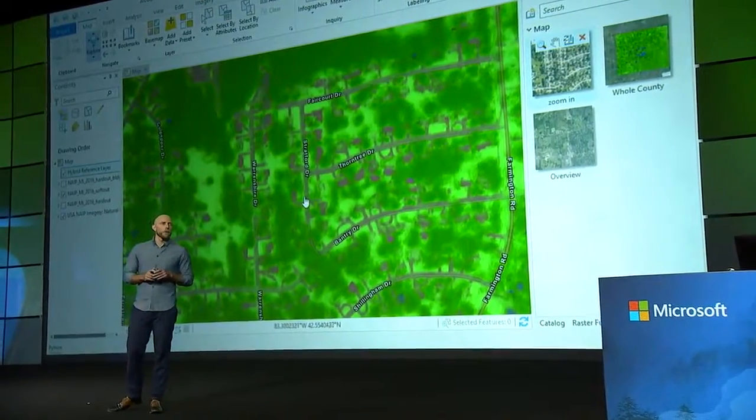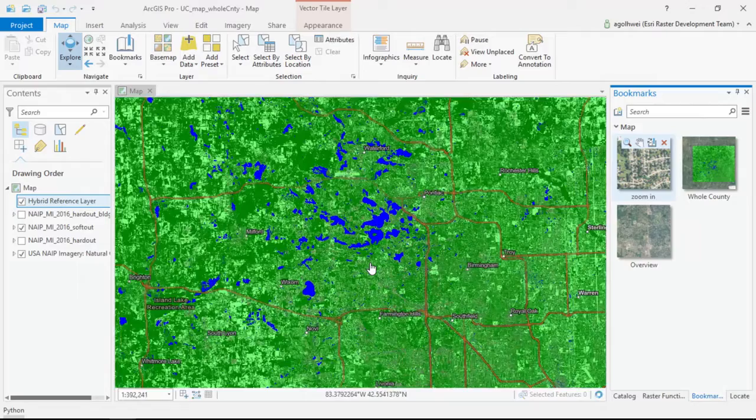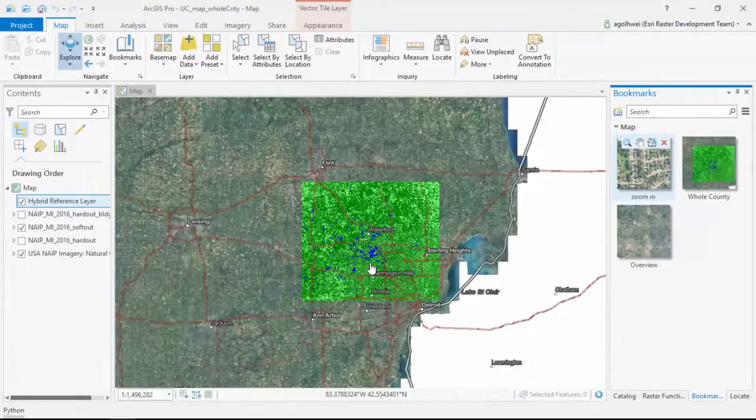There's one more point about scale: what we're showing here is the classified output from our algorithm for all of Oakland County, which we were able to produce in just a few hours using image server in the cloud. That is such an important benchmark because it means for the first time the creation of these high-resolution land cover maps will be able to keep pace with the increasing production of high-resolution imagery.